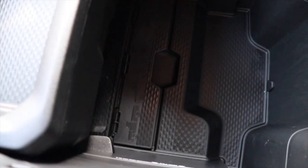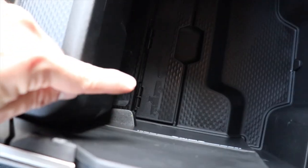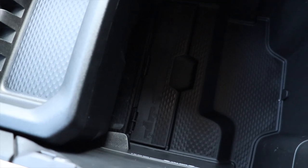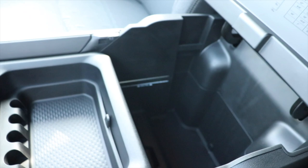Also another easter egg — this little center divider right here that lifts up has the previous generations of Ram trucks on it. So you got your first gen Ram, second gen, third gen, and fourth gen. Very cool.